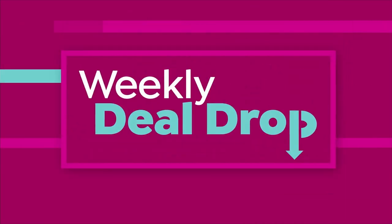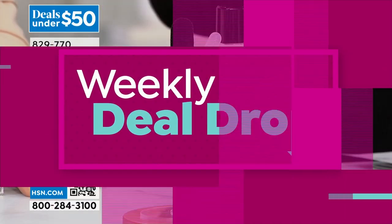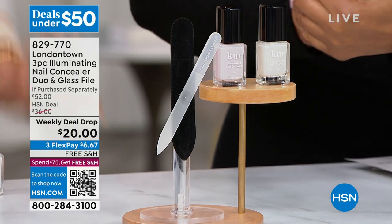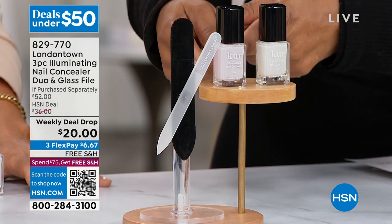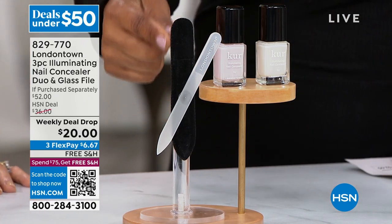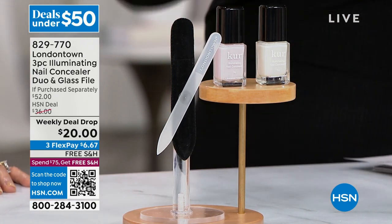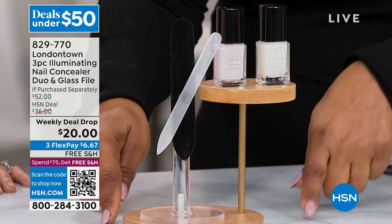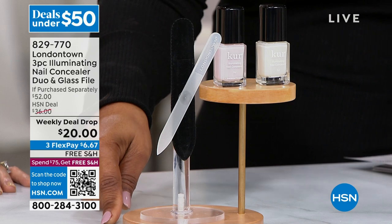It is at a rock-star price. You're going to get two nail concealers — they each sell for $20 a piece, so that's a $40 value. You also get the milky glass nail file. These glass nail files are everything. But you're paying $20 for the entire kit, and it's free shipping.